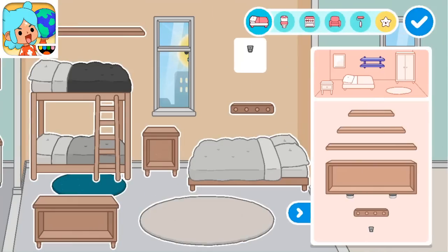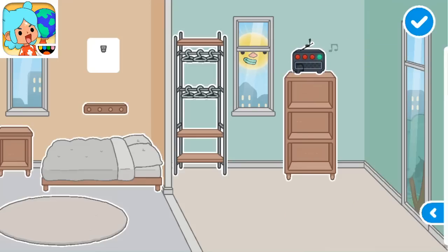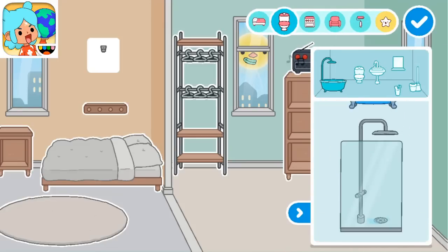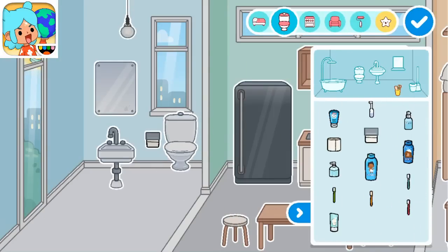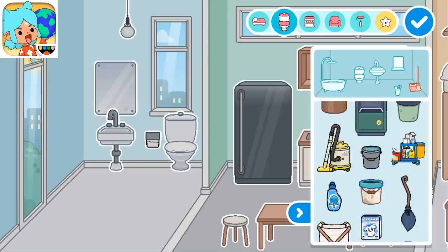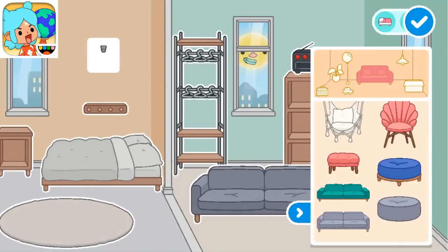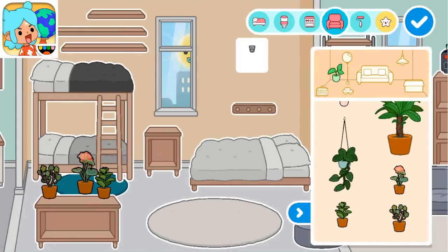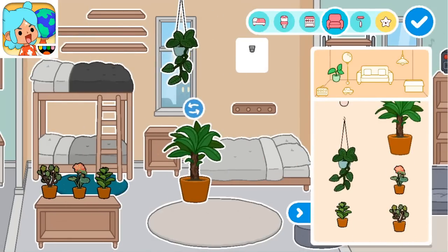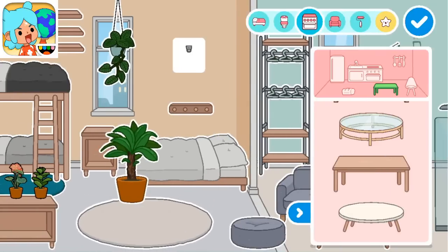Por otro lado, los muebles gratis que tenemos son de un aspecto muy básico, muy recto y de colores neutros. Tenemos una madera que es bastante apagada. Es como si fuera una madera que no es de buena calidad y ni siquiera está barnizada. Es una madera básica. El espejo está manchado. Lo que es acolchados y sillones tenemos en tonos grises. Me hubiese gustado que la cama, por lo menos la cama cucheta, los dos acolchados fueran del mismo color.